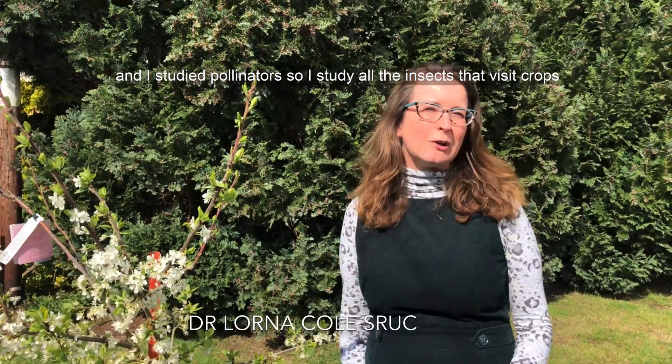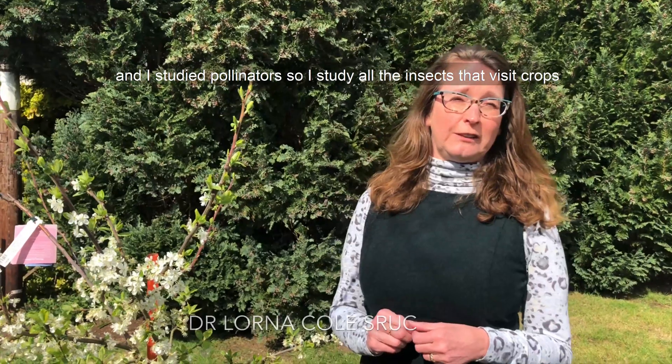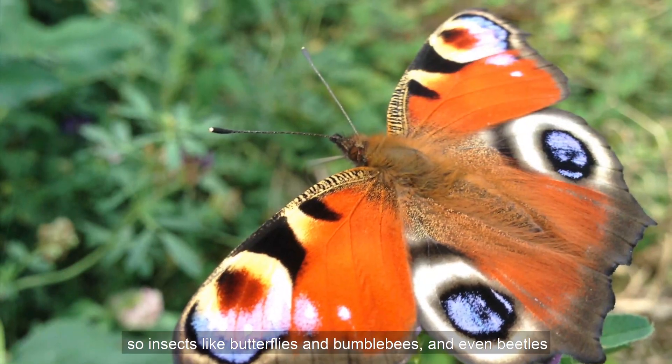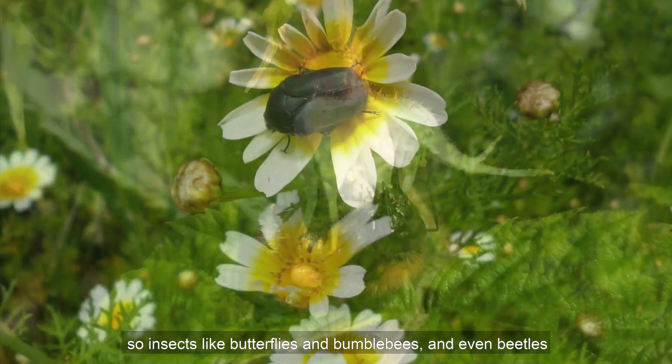Hi, I'm Lorna. I'm a scientist at Scotland's Rural College and I study pollinators. I study all the insects that visit crops — insects like butterflies, bumblebees, and even beetles.